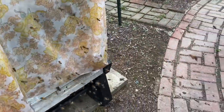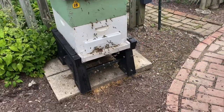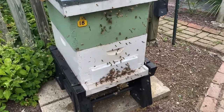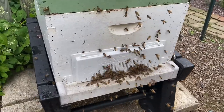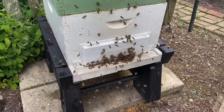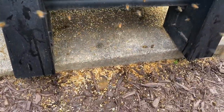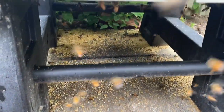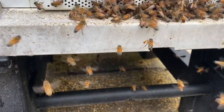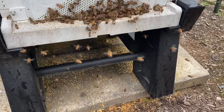I stuck a sheet on it, then I went inside and got a robbing screen and put it on. Now one of the dead giveaways, in addition to all the bees frantically trying to get into this colony, are all the cappings down on the ground. Underneath, you can see the cappings that fell through the screen bottom board when the robbers get in there.